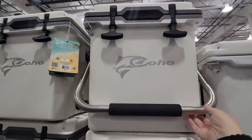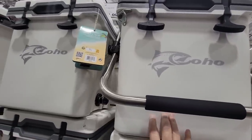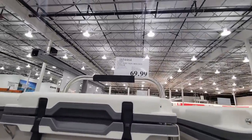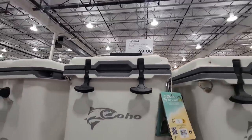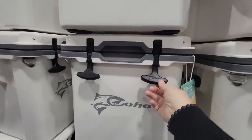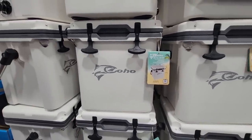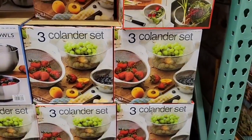Next is the Coho ice chest. They also sell a larger one for $140, but this smaller size is $70 — I love the handle and this size is much easier for me to carry. Costco really does carry a lot of great cooler brands: Coho, Igloo, Titan — they've got almost every size covered for all your cooling needs.